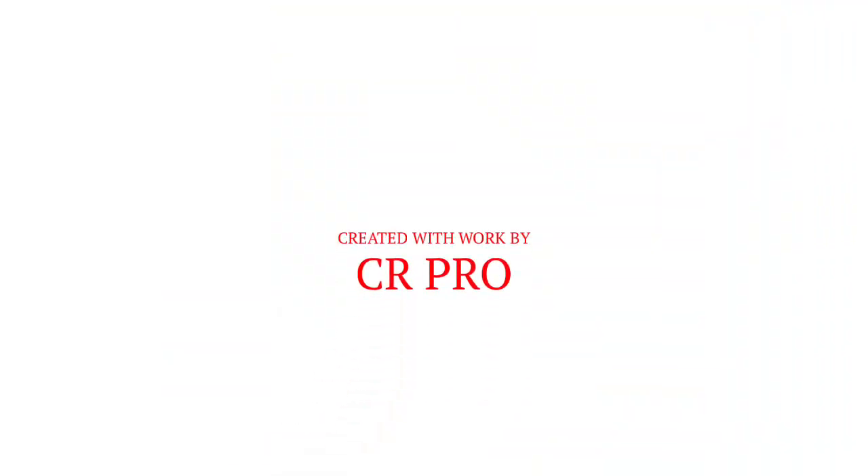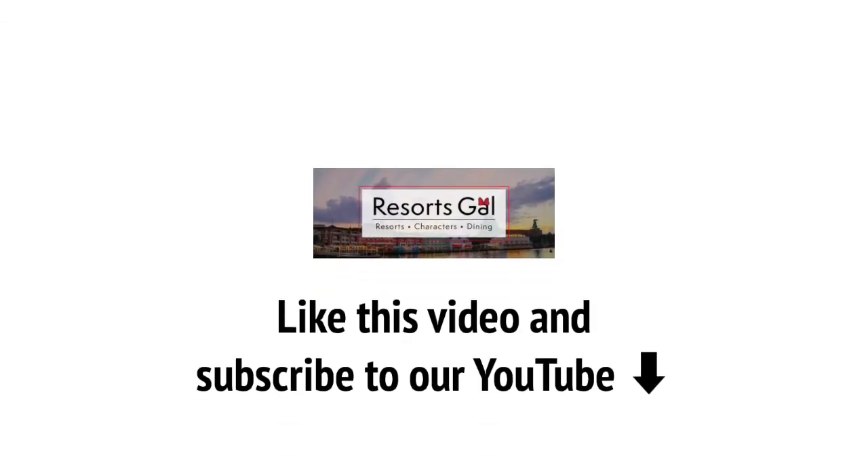Thanks so much for joining us today. If you found this video helpful, please like and subscribe to our YouTube channel. You can also check the comments below for a link to the full review on ResortScowl.com.